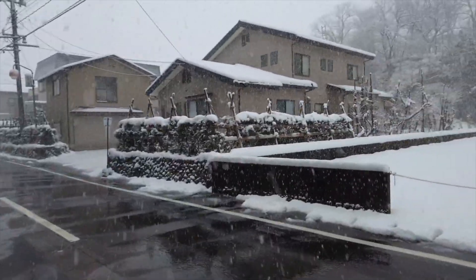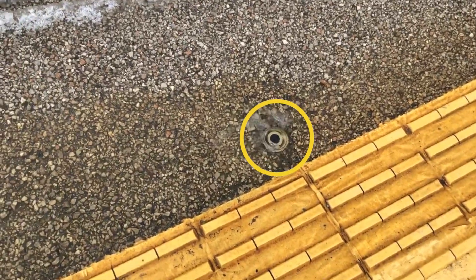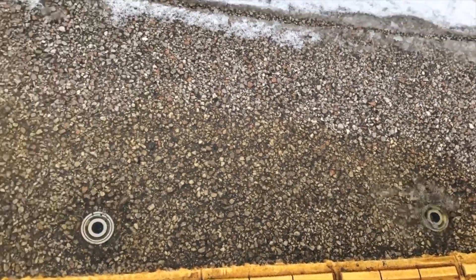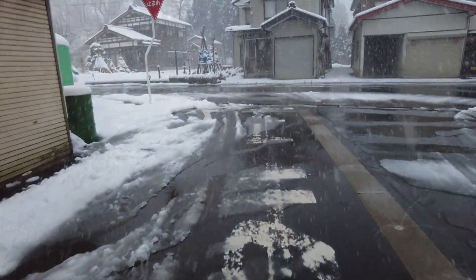Here's what seems like an ordinary Japanese street — nothing special. But if you look closely, you'll notice an interesting detail: sprinklers right in the middle of the street. They are here for a reason. By spraying warm underground water, they help to clear the roads of snow and ice.